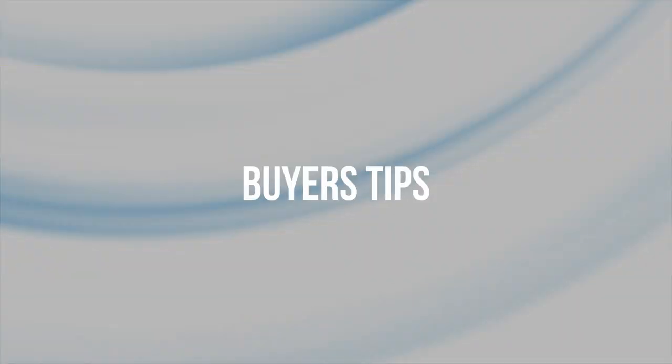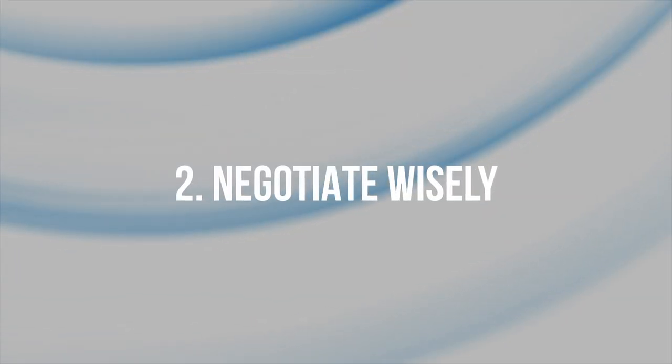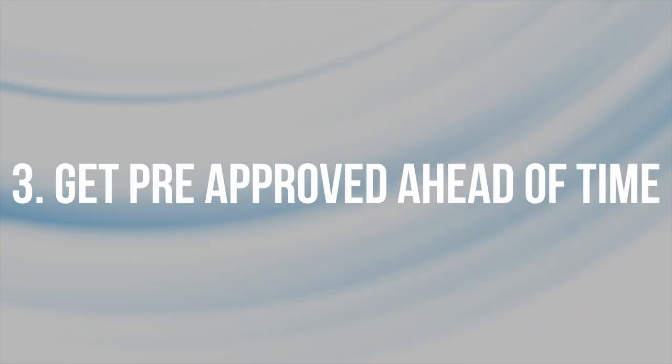Here are some tips and strategies that buyers can use in a buyer's market. Number one, do thorough research — take your time to explore different properties and neighborhoods; with more options to choose from, you're more likely to find a home that meets your criteria. Number two, negotiate wisely — don't be shy about negotiating with sellers, as they may be more willing to accommodate your requests. Number three, get pre-approved ahead of time — having your financing squared away shows sellers you mean business and helps streamline the buying process.